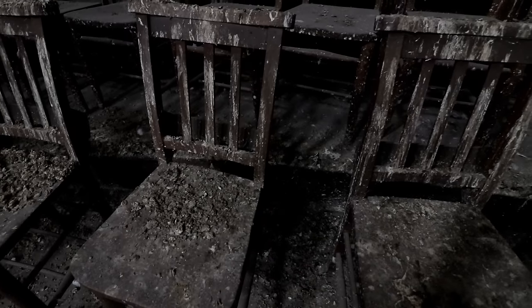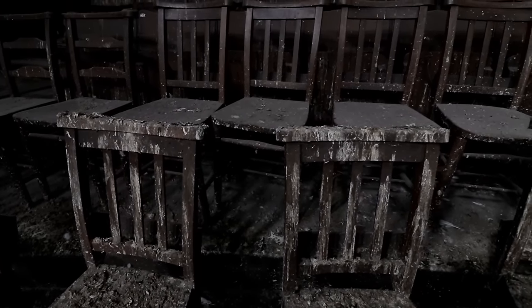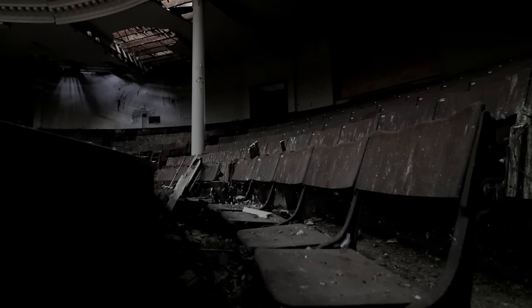The building opened as a church in the early 20th century, ran by a local mission that soon started showing various religious screenings. This helped a quick conversion into a cinema, still managed by the church, which didn't last long.